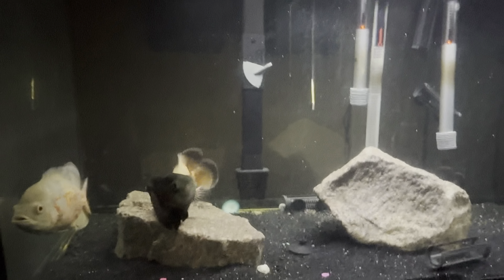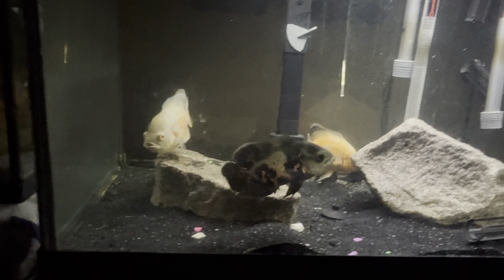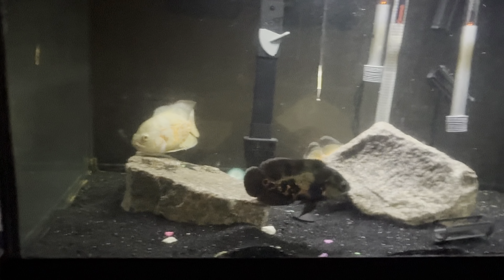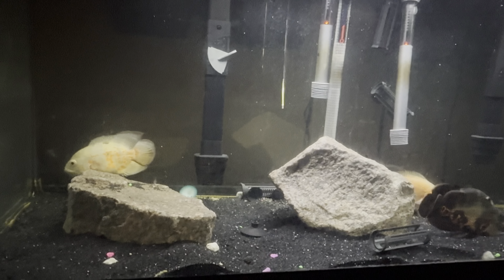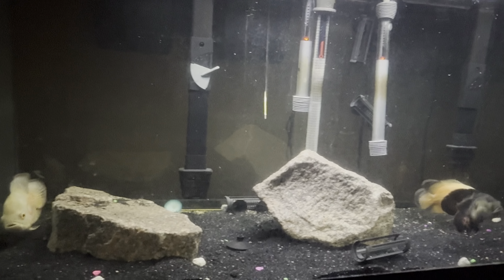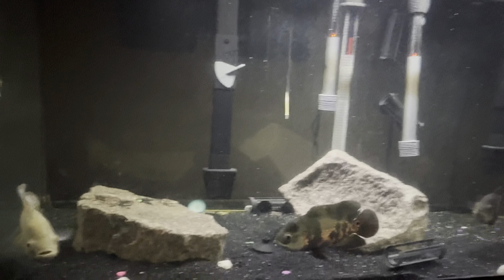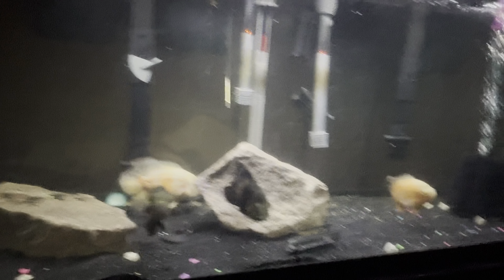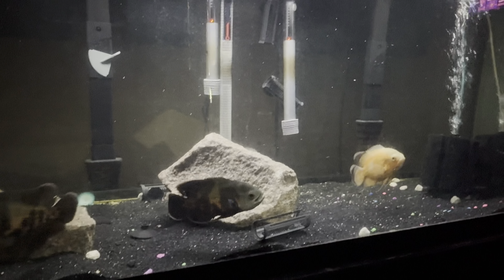That will basically conclude today's video with the fish. I'm going to go get the turtle and put her in the pond — hopefully that works. If not, I'll just record the video of her in her 29 gallon. Smash that like button, subscribe if you haven't, and comment down below what you think about the 75 gallon, the four oscars, and the lemon oscar. Help me get to 500 subscribers — we're almost there.